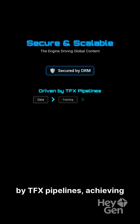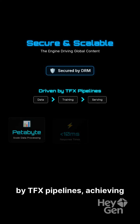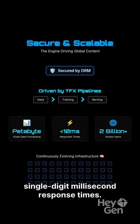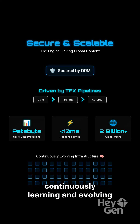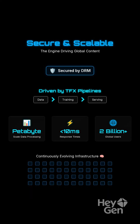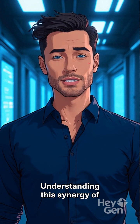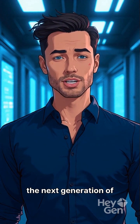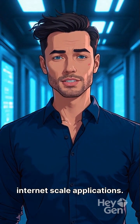This architecture is secured by DRM and driven by TFX pipelines, achieving petabyte-scale data processing and single-digit millisecond response times. YouTube delivers content to two billion users while continuously learning and evolving its infrastructure. Understanding this synergy of ML and distributed systems is key to designing the next generation of Internet-scale applications.